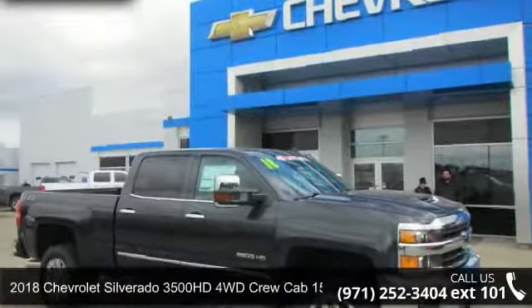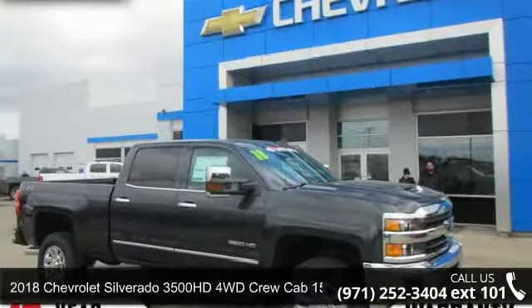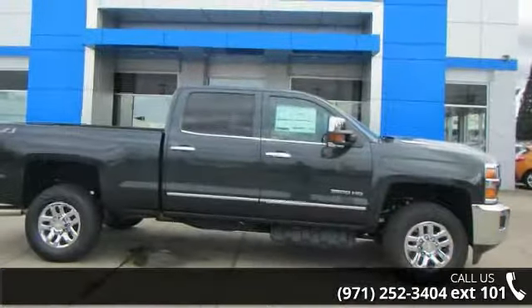Check out this 2018 Chevrolet Silverado 3500 HD. This may be the set of wheels you've been looking for.